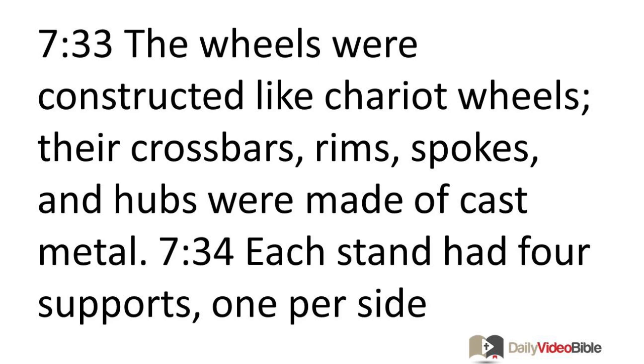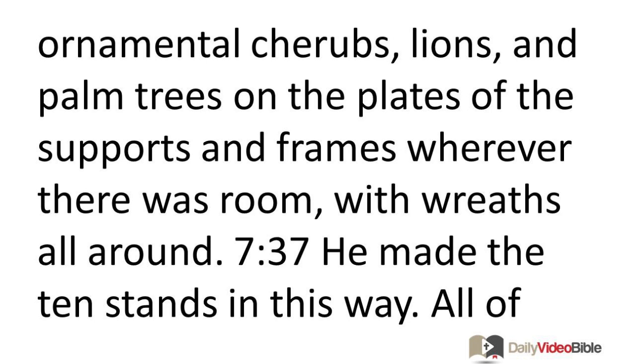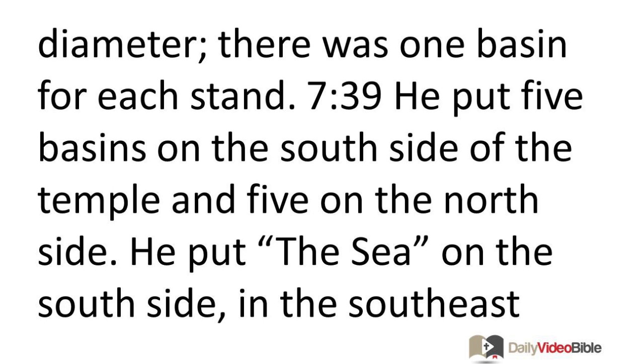Each stand had four supports, one per side, projecting out from the stand. On top of each stand was a round opening three quarters of a foot deep, with supports and frames. He engraved ornamental cherubs, lions, and palm trees on the plates of the supports and frames wherever there was room, with wreaths all around. He made the ten stands in this way — all cast in one mold, identical in measurements and shape. He also made ten bronze basins, each holding about 240 gallons and six feet in diameter, one basin for each stand. He put five basins on the south side of the temple and five on the north side, and placed the Sea on the south side in the southeast corner.